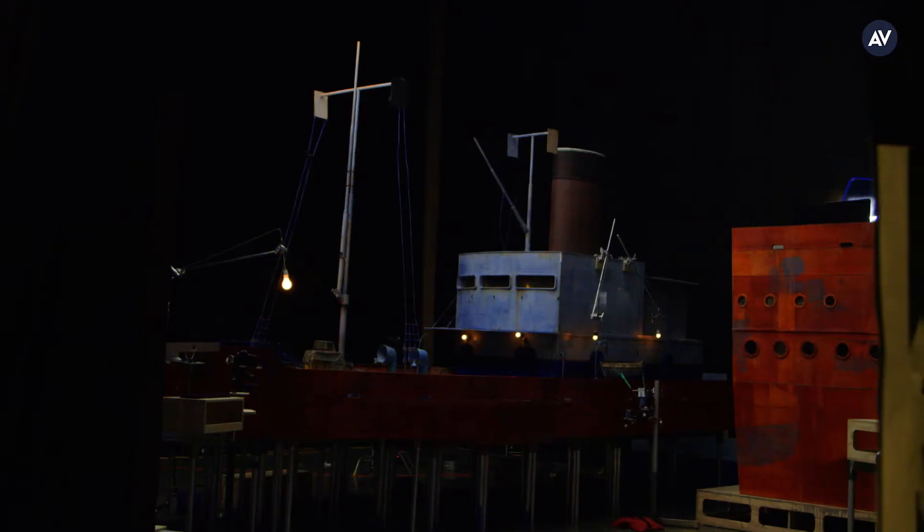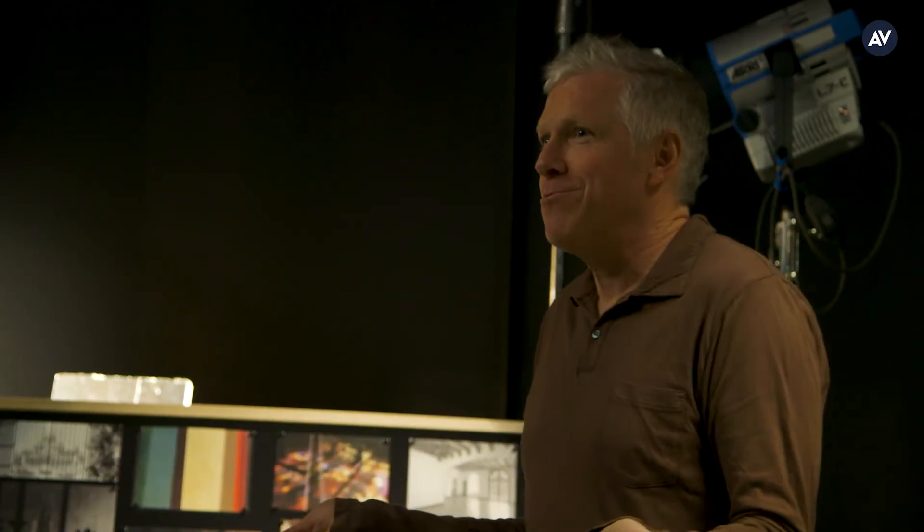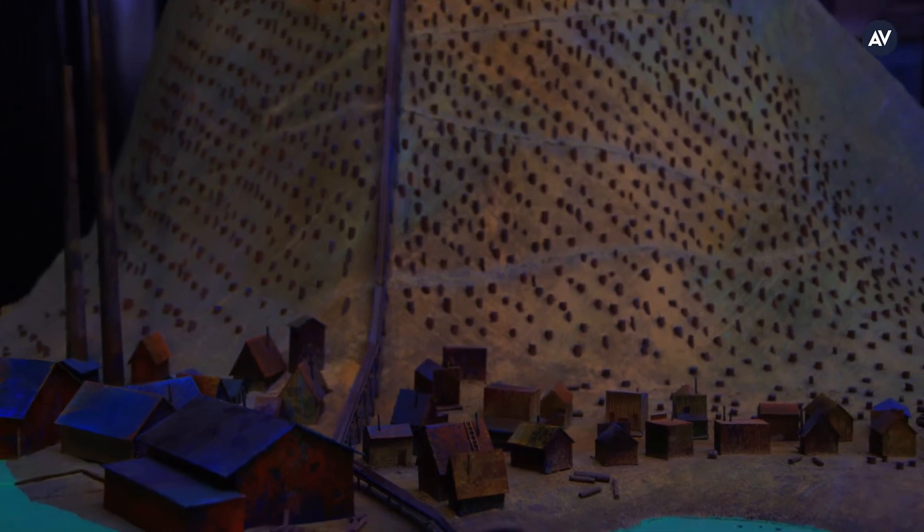In most films you return to places that you've established. We don't have a return — there's one scene where they go back at the end of the movie. We've got so many locations.